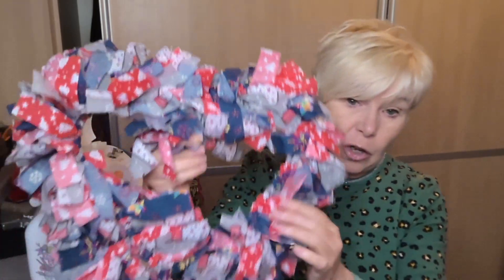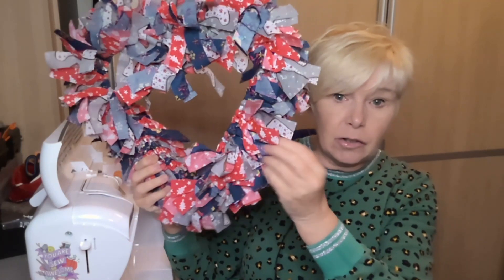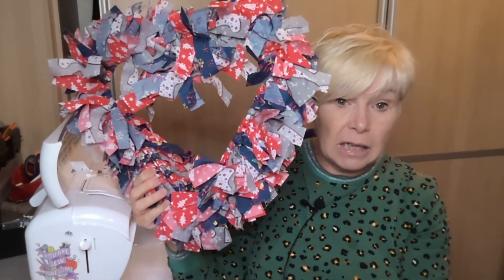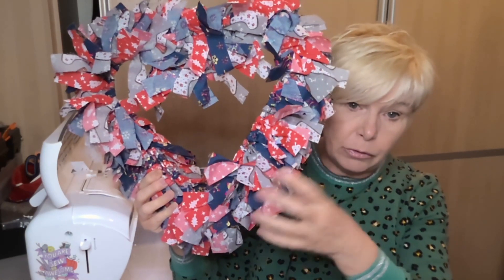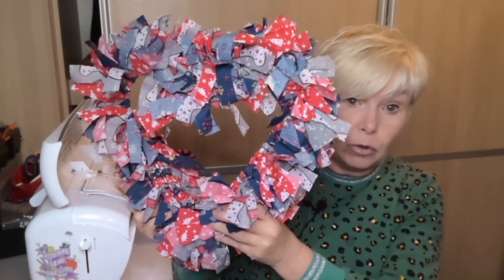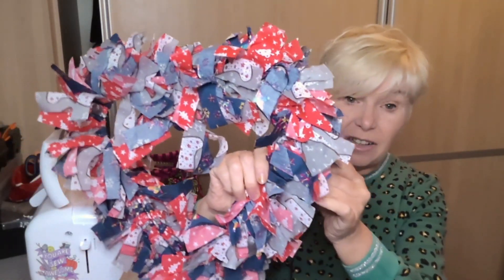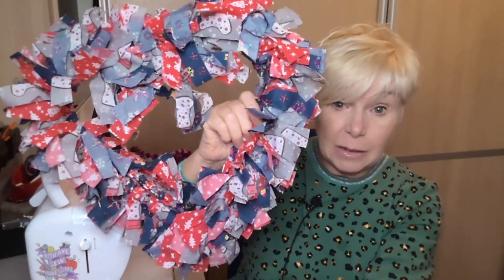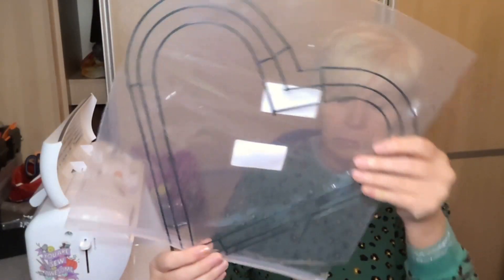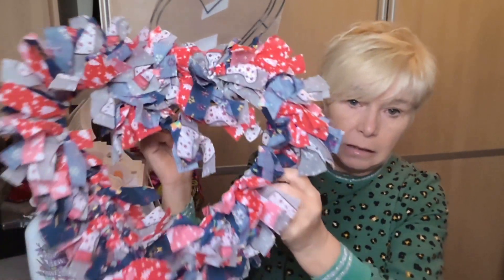The last thing I want to talk about this morning is the deck of the day. Please excuse this one, it's been packed away and it's all squished. Mine's a heart shape - it's a scrappy fabric wreath. Mine's pretty boring if I'm honest because it's greys and blues and red, but if you've got loads of bright coloured fabric scraps I think one of these would look stunning. All you do is cut strips of fabric all the same length and then just tie them onto the frame, and that creates a 3D effect.